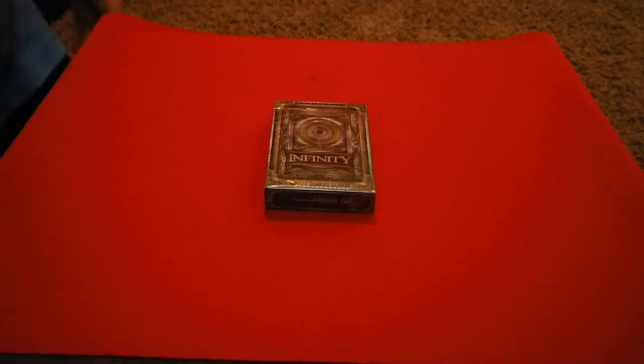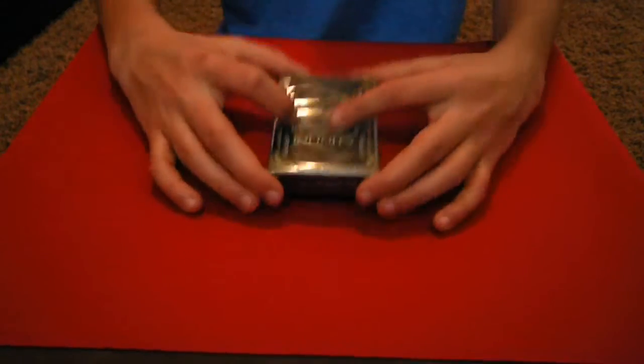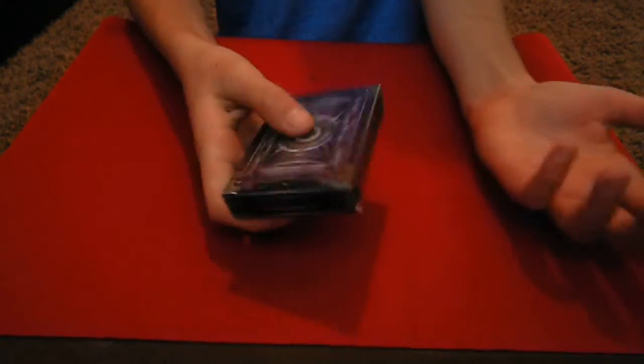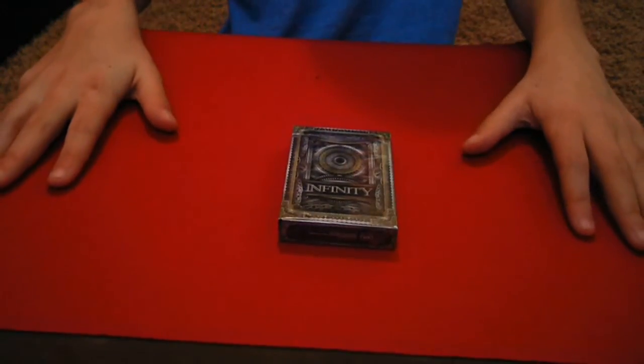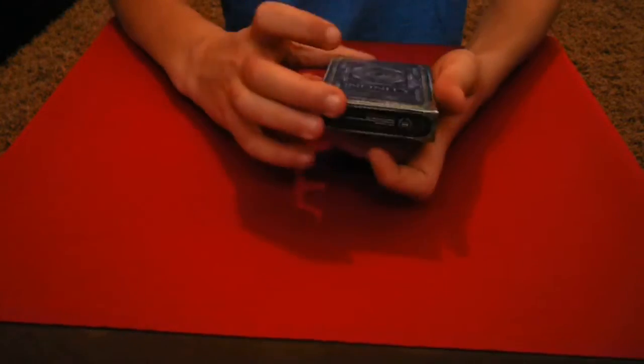Hey guys, here again today, next to a trickster of course. This was another one of my deck reviews on the Bicycle Infinity deck by Illusionist. I really love this deck — it's my favorite deck right now, and you guys are going to like it too.